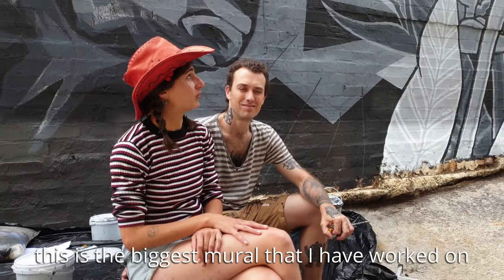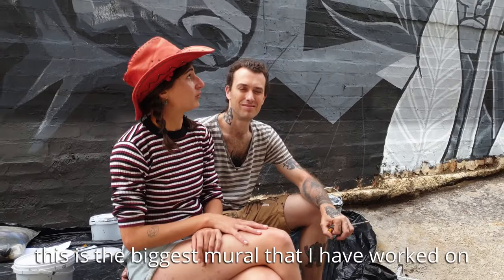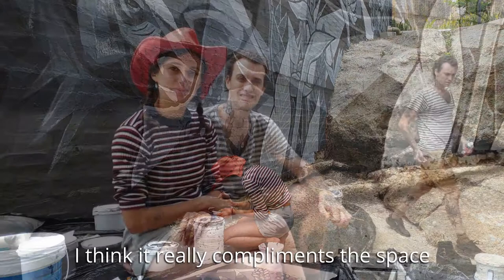I've been working across mediums — face painting, natural pigmentation, and so on. But this is probably the biggest mural I've worked on. I think it really complements this space.